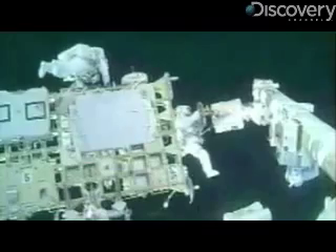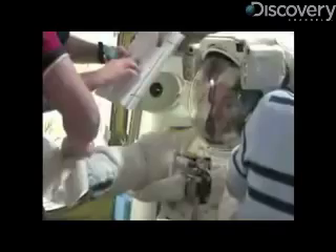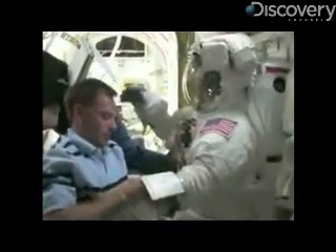I also heard that they've got refrigerated drinks for the first time? Yeah. When you come back from a space walk, you're usually sweaty and tired, and you want a nice cool drink. So they'll have that ability now with this new cooler system.